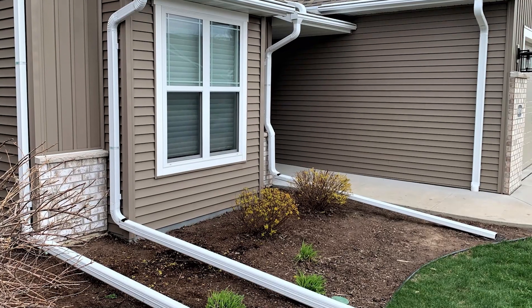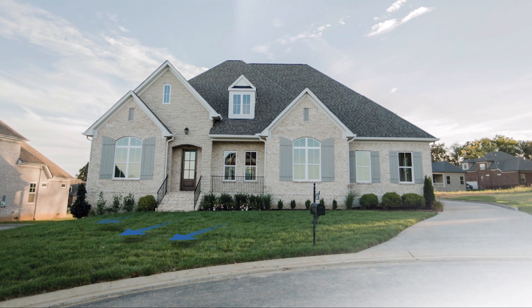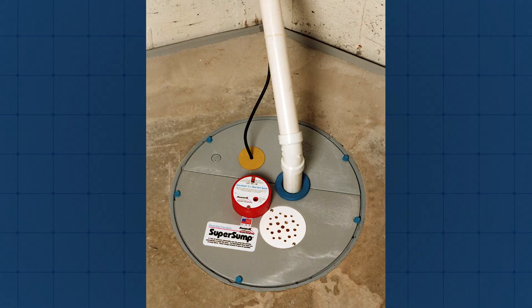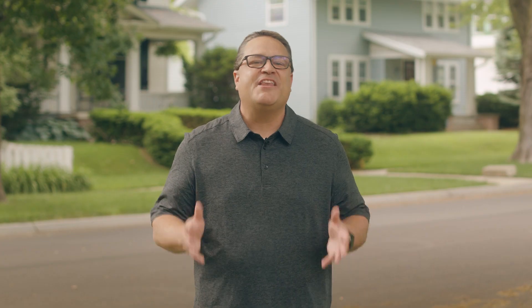Whether your foundation is experiencing problems or you're just interested in preventing them, I always encourage people to focus their energy on researching the things that they can more easily control. Have an effective system of gutters. Have downspouts that discharge far away from the foundation. Check that the ground next to your home is sloping down and away. Also, check that the drainage system in your home and the sump pump are working properly. Spend your research energy towards other things like figuring out who coined that phrase I just mentioned.